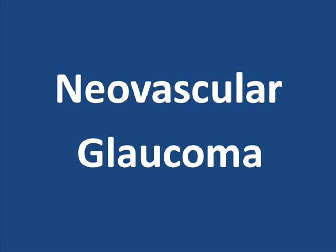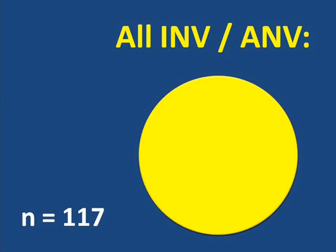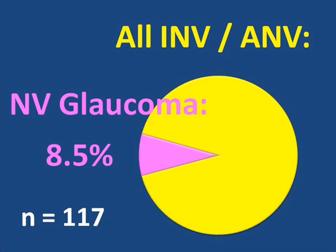Looking now at neovascular glaucoma: of all the eyes in the study, regardless of when they were entered into the study or whether they were perfused or non-perfused, about 16% developed neovascularization at the front of the eye. Looking just at that portion, of all the eyes that developed neovascularization at the front of the eye, only 8.5% went on to develop neovascular glaucoma that could not be controlled by the best treatments available at that time. These treatments primarily consisted of panretinal photocoagulation. So the vast majority of these eyes were responsive to the medical treatments.